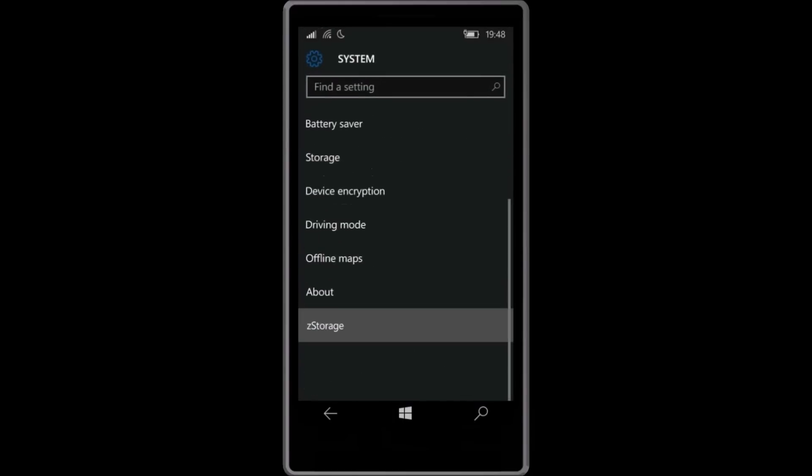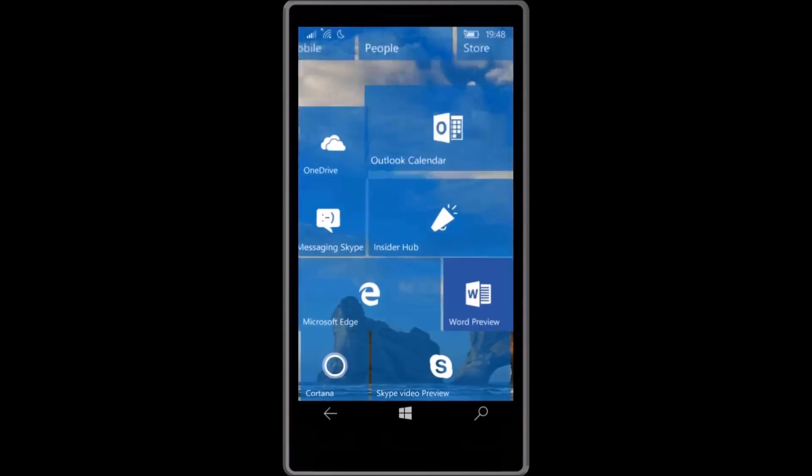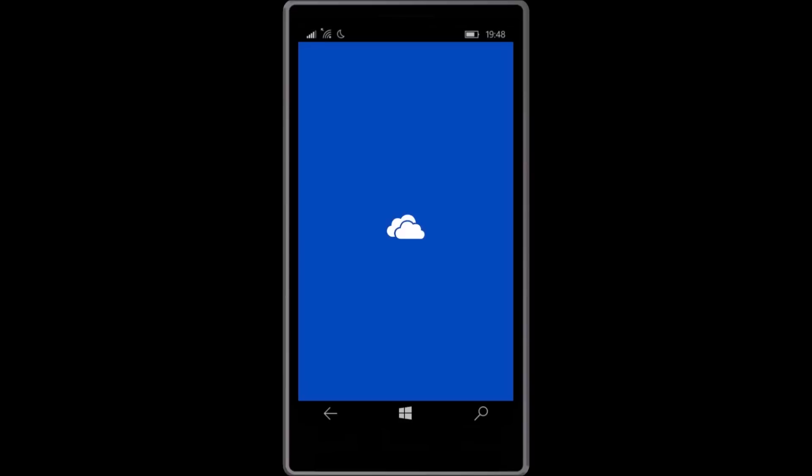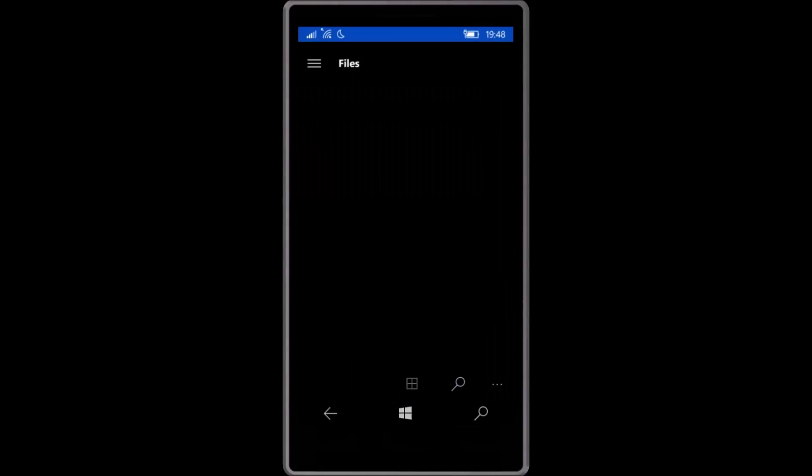Z-Storage appears in the Settings app under System, and clicking on it causes the Settings app to crash. Camera upload to OneDrive may not be enabled based on prior settings. To fix this, make sure you are running the latest version of OneDrive by opening the top left navigation bar, then Settings, to verify that camera upload is turned on and you have the latest app, which is version 17.2 at this time.